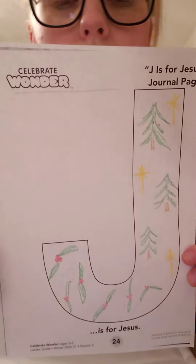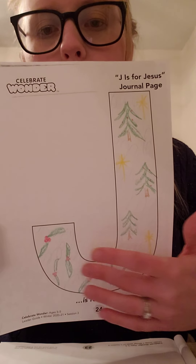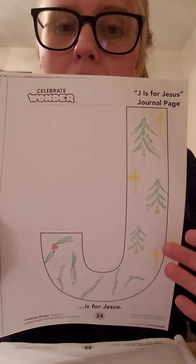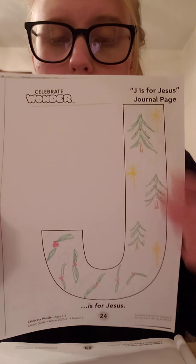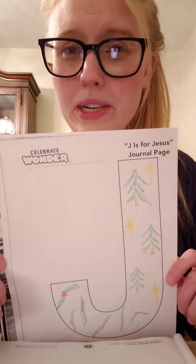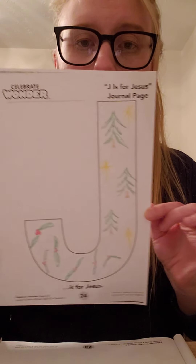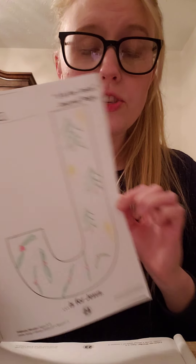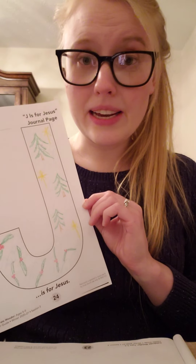I wanted to share my picture with you. Today I chose to draw some Christmas trees and some Christmas decorations, and I even put some stars up here because stars are a very important part of our Christmas story, and we'll be talking about that a little bit later. So here is my J is for Jesus Christmas J. Make sure that you share your J with someone in your household.